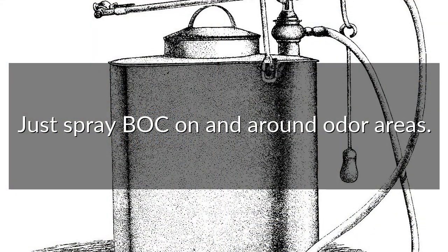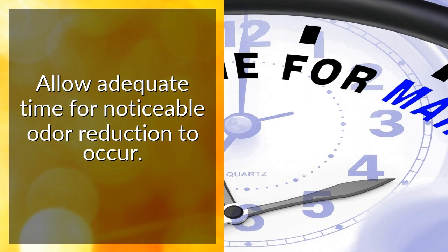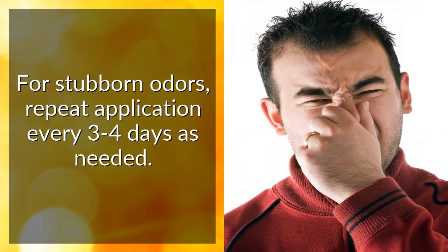Just spray Bak on and around odor areas. Allow adequate time for noticeable odor reduction to occur. For stubborn odors, repeat application every three to four days as needed.